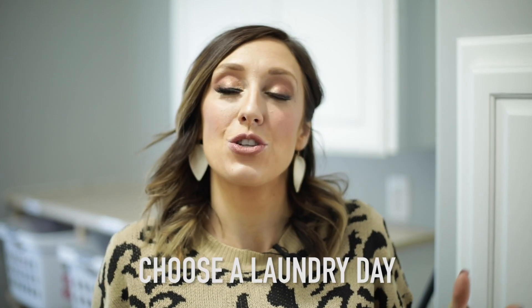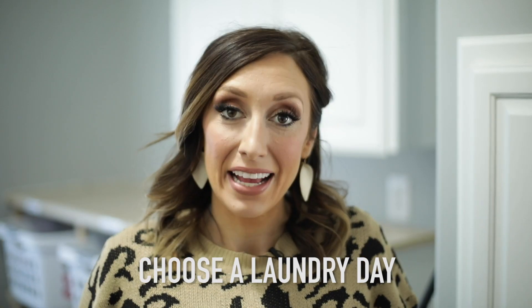My first tip or hack is to choose a laundry day. This is important when it comes to creating a laundry system for your home. It doesn't mean you can only do laundry that day — it means you have one day a week set aside where laundry is on the brain. You go through your whole house and make sure to rotate the towels, bedding, sheets, bath rugs, or dig under your kids' beds for dirty clothes.